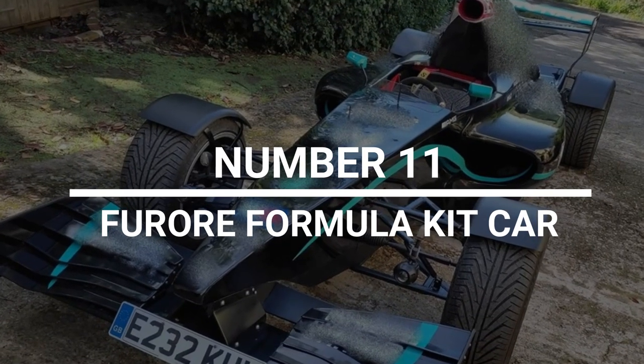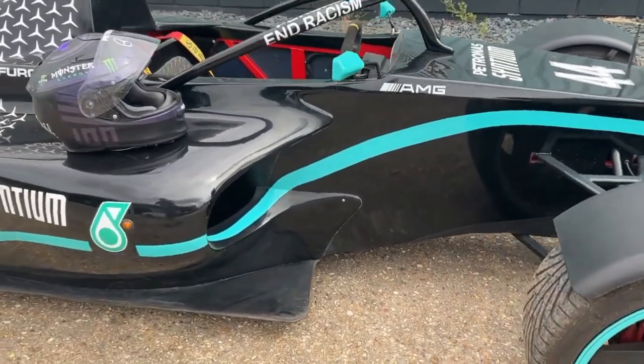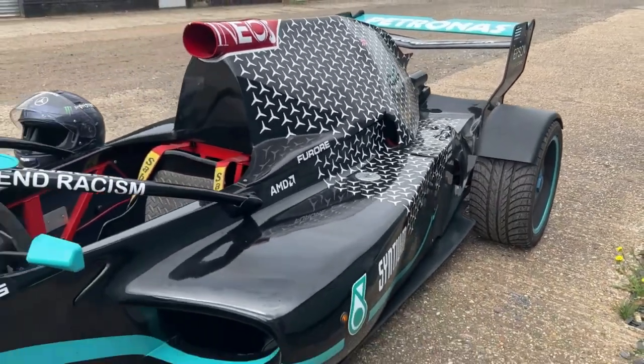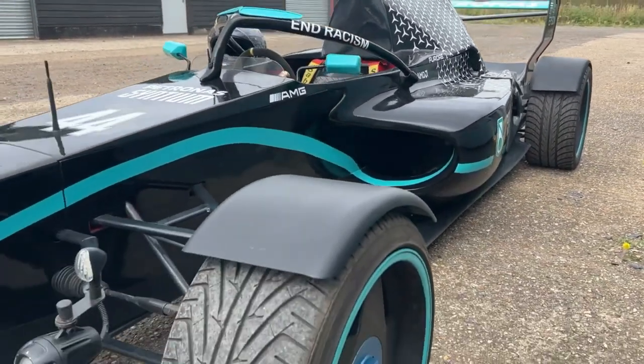Number 11: Ferrari Formula Kit Car. This is a copy of a two-seater race car that's been modified so it can be driven on public roads. It can be put together from a kit car for around 10,000 pounds, or bought already assembled for about 19,000 pounds.